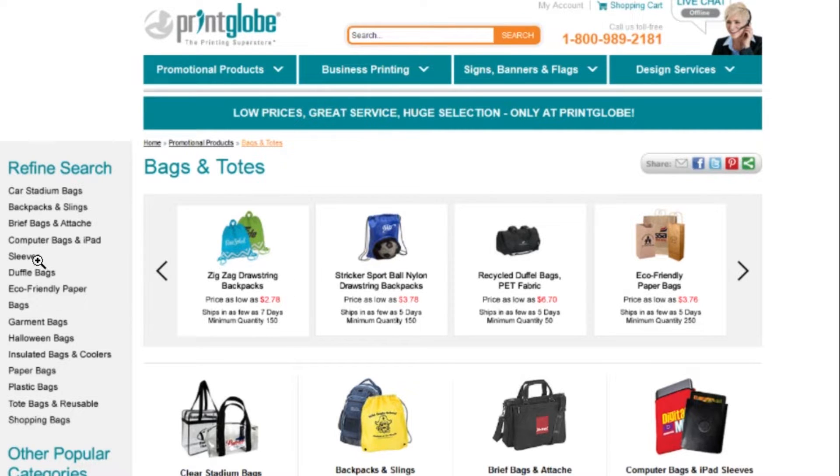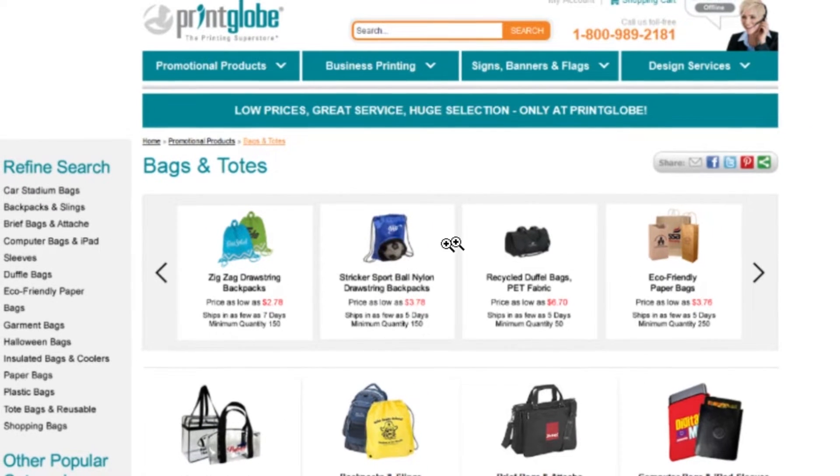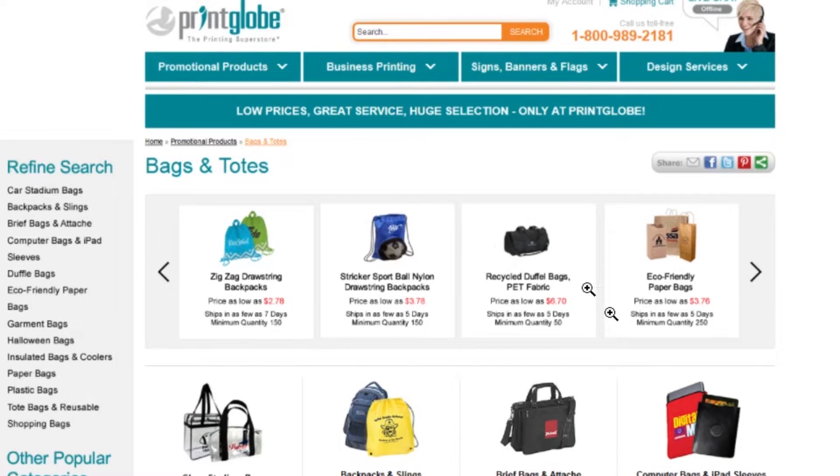For example, if a customer is searching for sleeves, they click on 'sleeves' in the navigation. It brings them to the grid, and from there they can scroll through the carousel to find a specific sleeve. This combined multiple-navigation approach really helped Prince Globe achieve maximum conversions within a short period of time, so they decided to stick with this style.